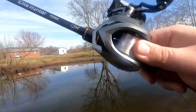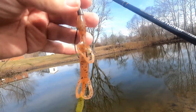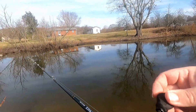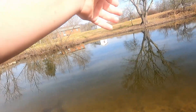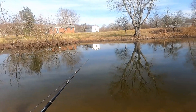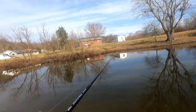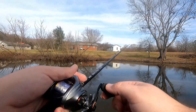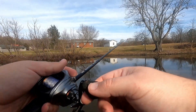We've still got our BFS rig. We've switched back to the Lizod, and I put a little weight on the front of it so that it would be a little easier to cast and work a little more like I want. So let's get it out there. We're just going to slowly drag this thing along — not going to hop it much, just as slow as I can stand it.